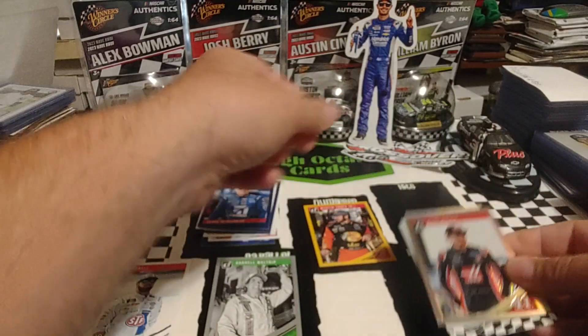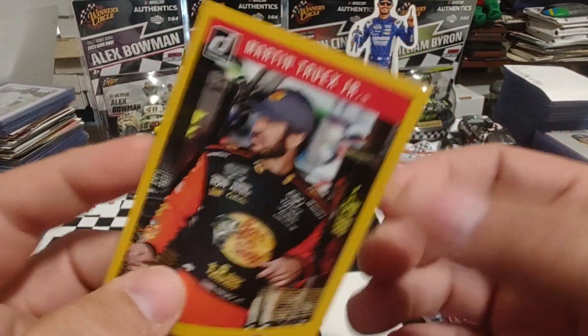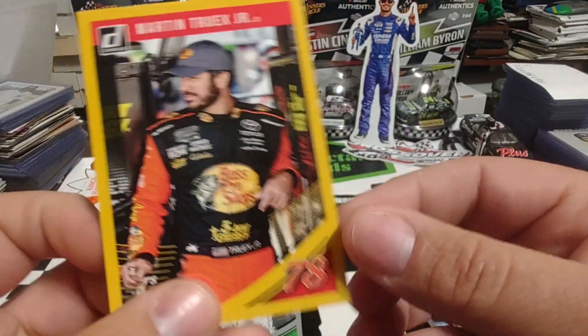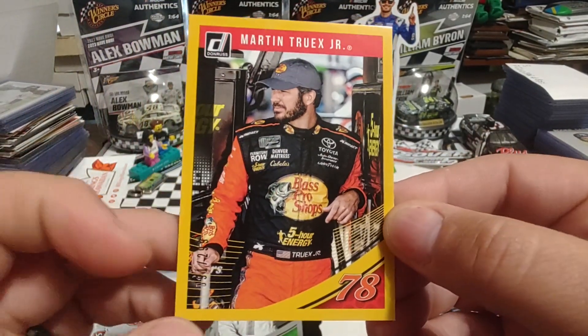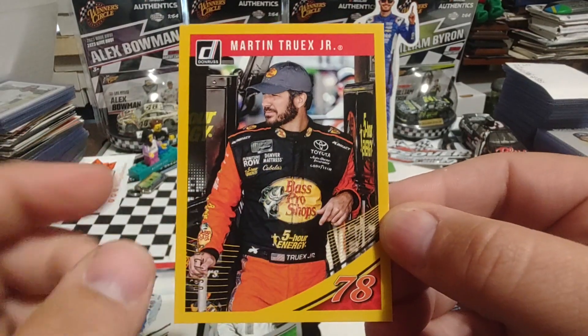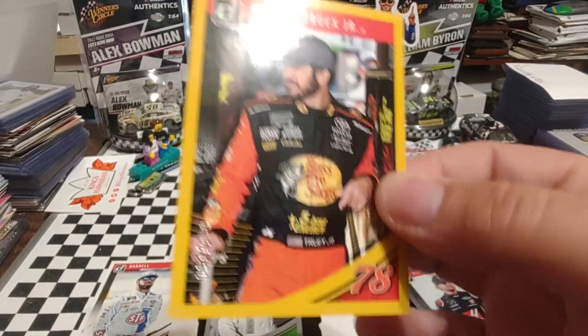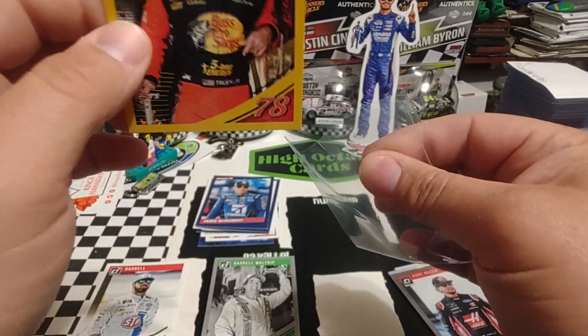The Danica Retro Rated Rookie is pretty cool, but I think hands down today, MTJ — the 91 out of 299. That yellow border goes great with the Bass Pro Shops logo. It almost looks like it was designed specifically for this card. So that will be my card of the day.